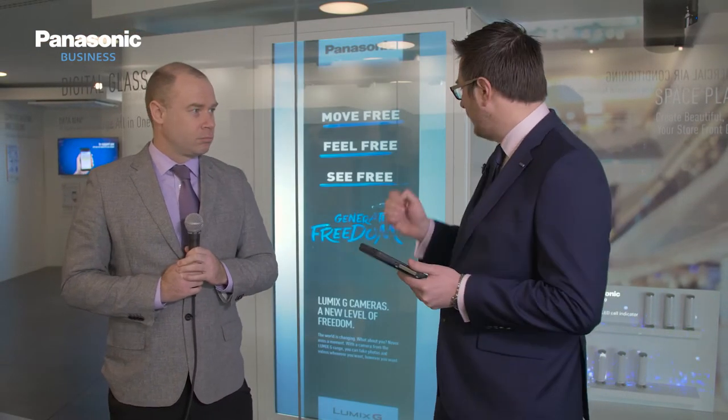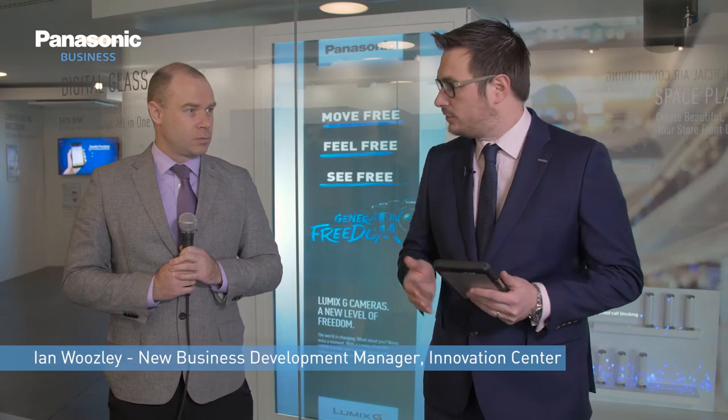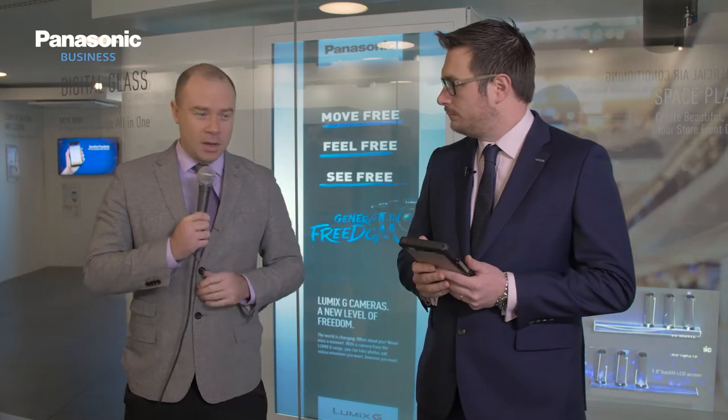Hello everyone, welcome to Mallorca and welcome to Live at Panasonic Convention. We're in our future store here at the convention, and Panasonic Business believes that through greater digitization, automation, and connectivity, we can bring a greater experience into the retail space. The first technology we're going to look at today is the transparent screen. I'm joined by Ian Woosley from the Panasonic Innovation Center — so what do we have here, Ian?